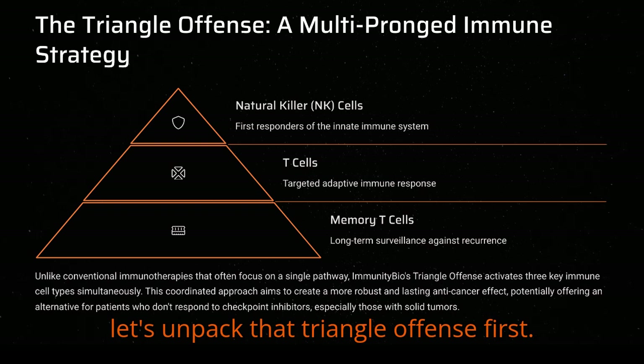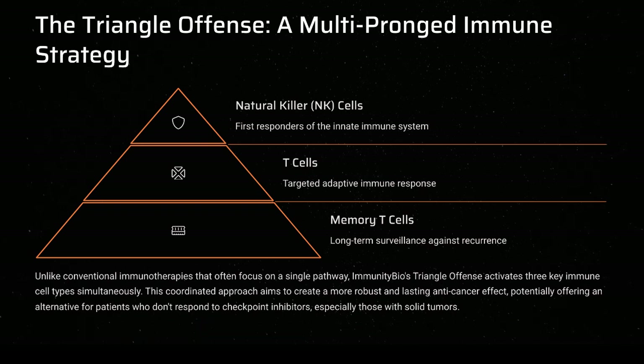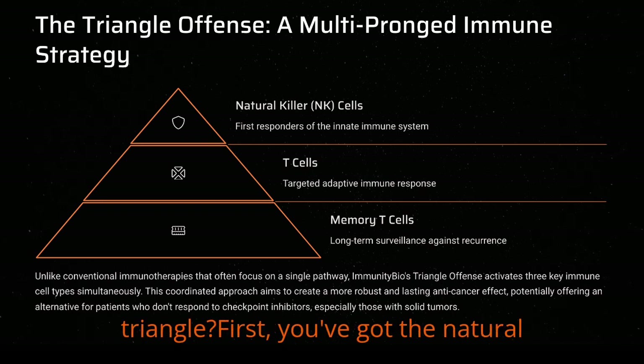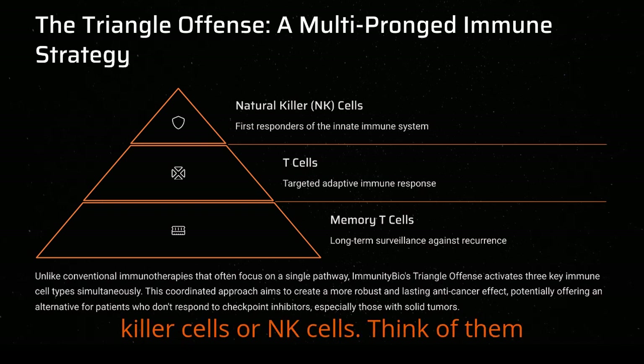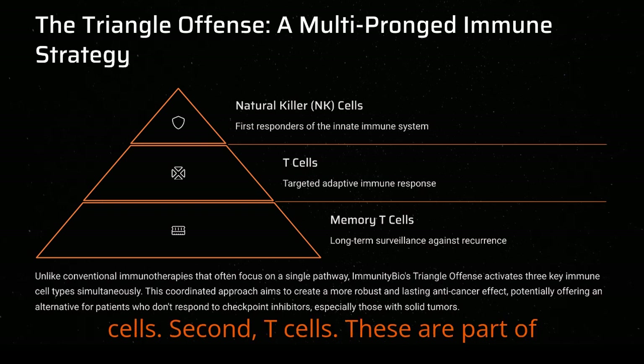Let's unpack that triangle offense first. Essentially, it's about hitting three key parts of the immune system all at once. First, you've got the natural killer cells, or NK cells. Think of them as the innate immune system's first responders — fast acting.